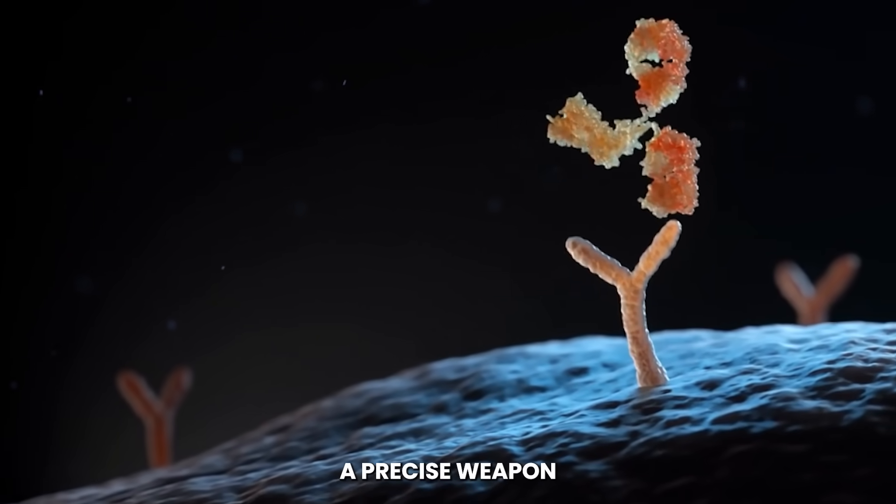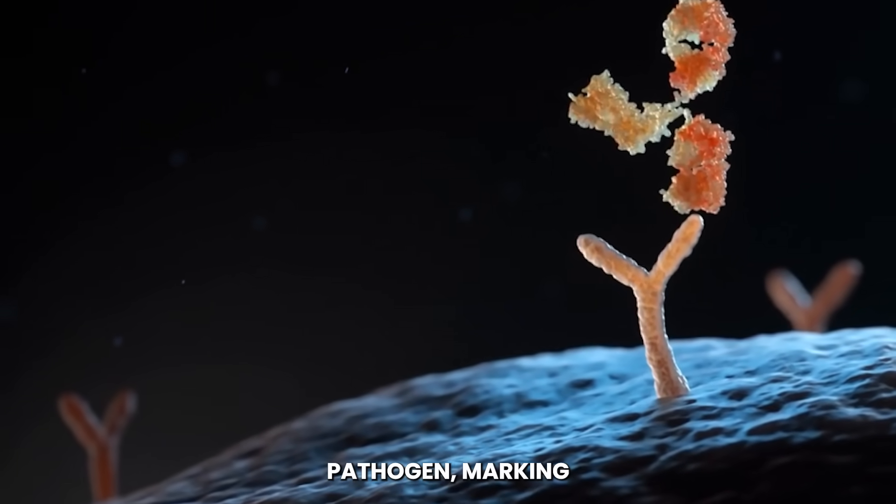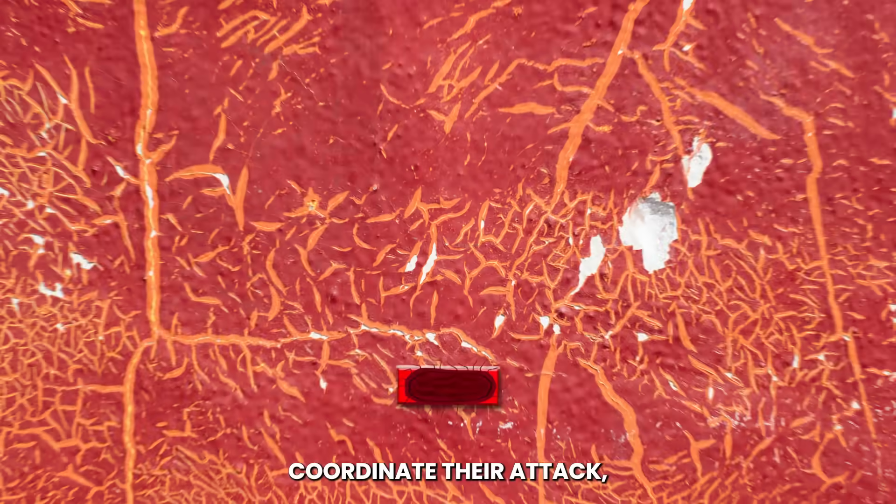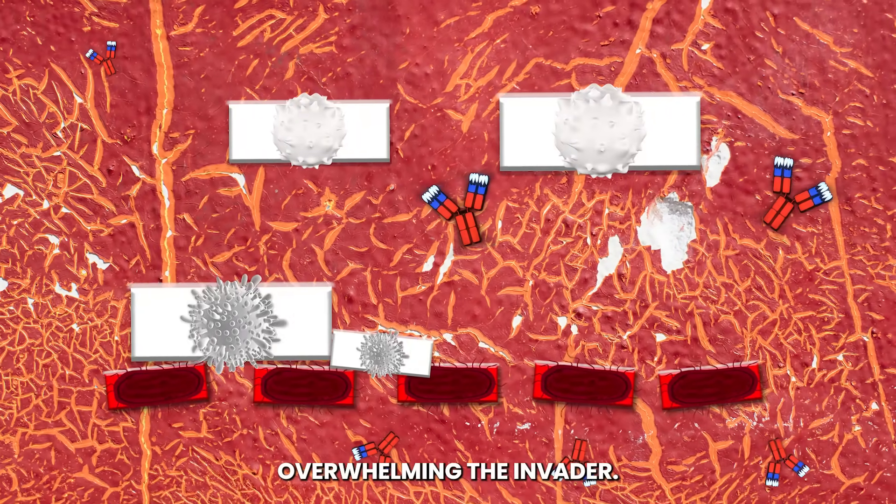Each antibody, a precise weapon, locks onto the pathogen, marking it for destruction. The tide of battle turns as the immune cells coordinate their attack, overwhelming the invader.